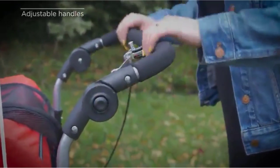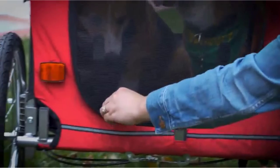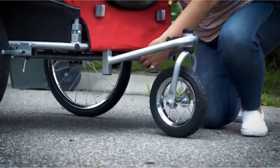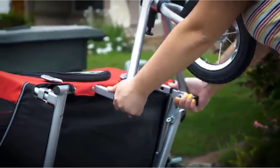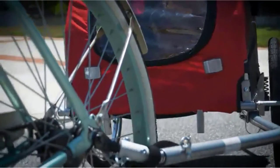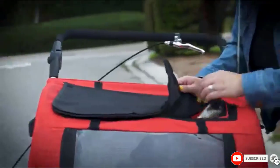If the weather is hot, they included plenty of mesh windows to help keep your dog cool. One of the great things about this trailer is you can quickly convert it to a stroller, which is perfect for dogs with poorly legs. To help you keep control, the stroller has a brake on the handle. The trailer focuses on the comfort of your puppy on the inside — they line the bottom with cushions, and to make sure your dog doesn't escape, it's got a built-in leash.